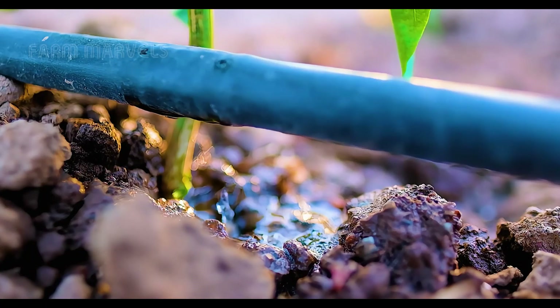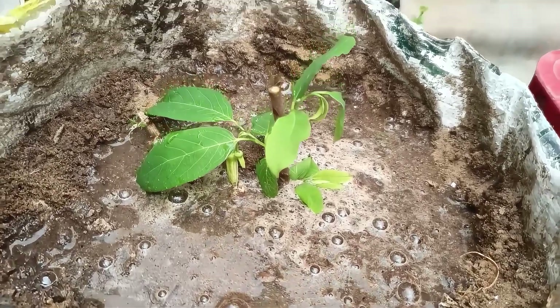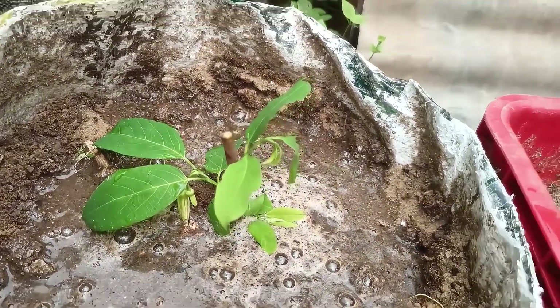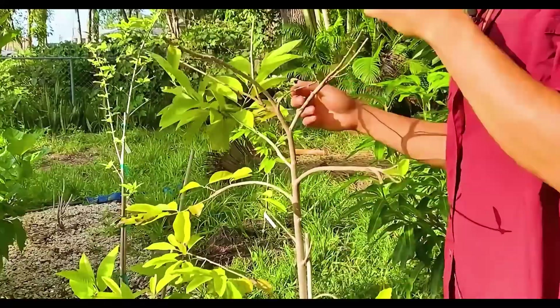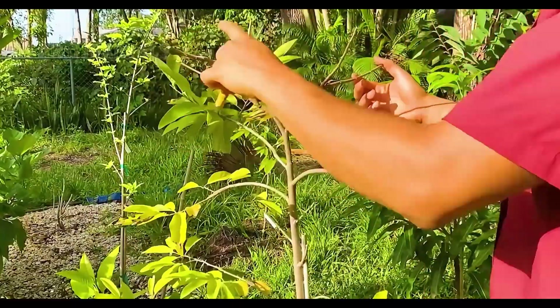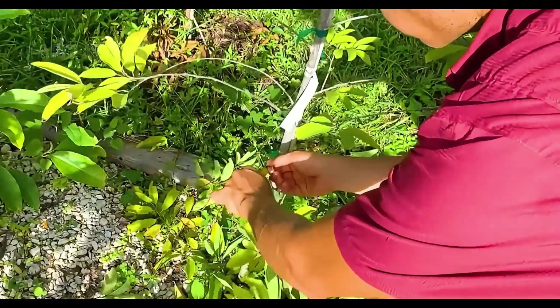To optimize growth, drip irrigation systems deliver water directly to the roots, conserving water and preventing over-watering. Soil pH is carefully maintained between 5.5 and 7 for maximum nutrient absorption. Trees are spaced 3 to 4 meters apart to ensure healthy growth and ease of harvest.